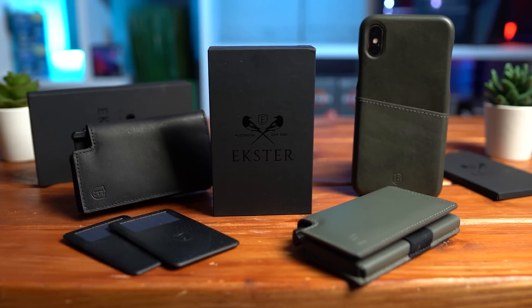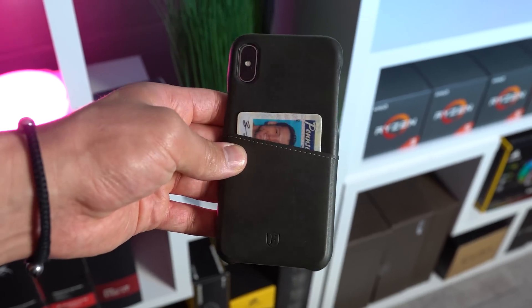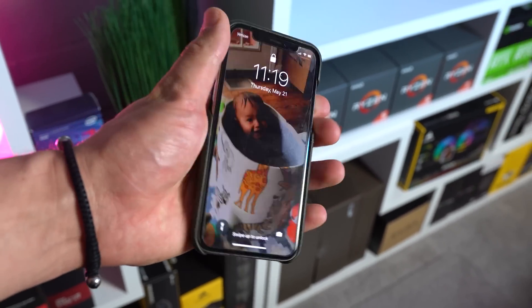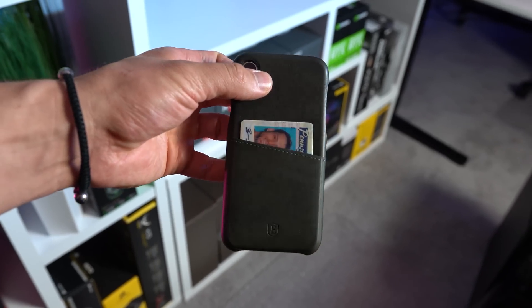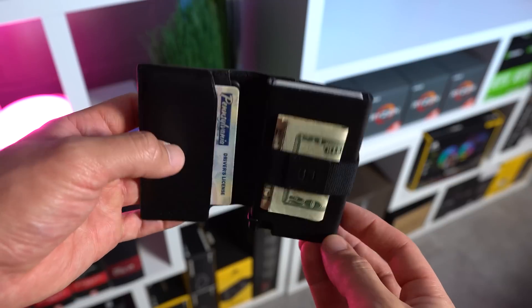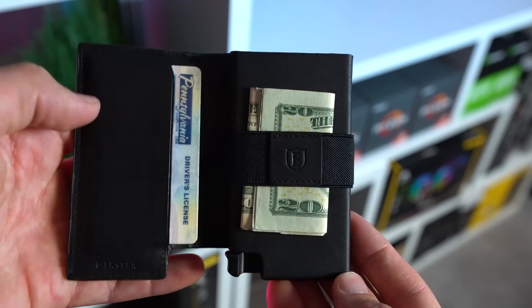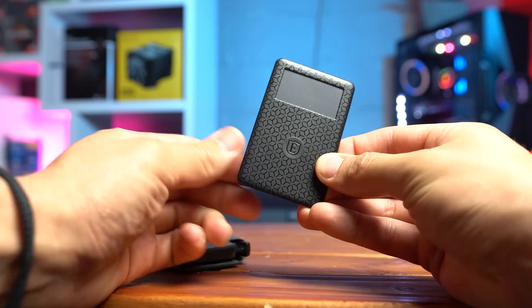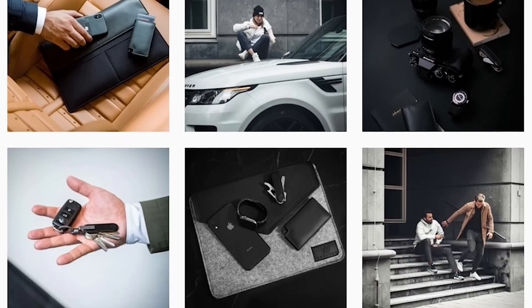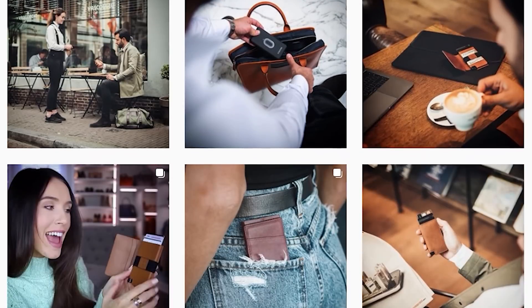Today's video is brought to you by Ekster. Ekster crafts ridiculously clean and minimal wallets and phone cases that not only look super professional but are actually handcrafted from the highest quality genuine leather available around the globe. The minimal front pocket wallet is functional with a card release button, a strap for those still carrying cash, and if you pair it with one of their solar powered tracker cards you never have to worry about losing it. Links to all of these products are down in the description.